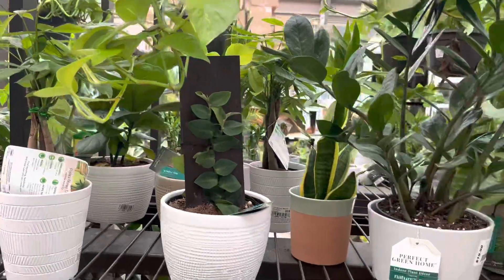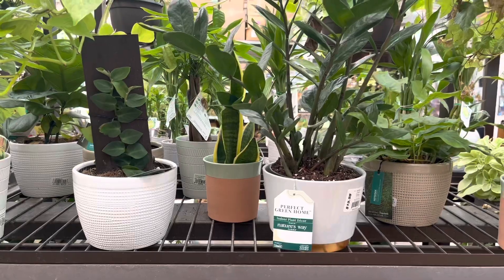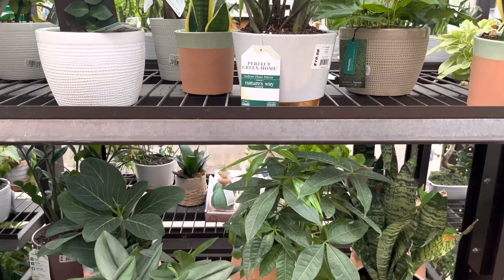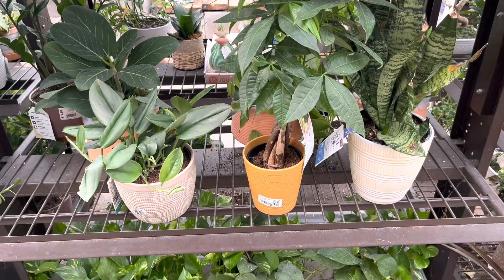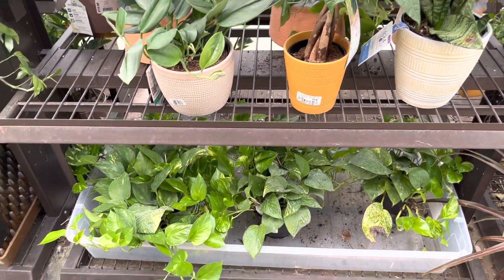Starting off right here are some Costa Farms plants. There are shingle plants, ZZ plants, and down here are some more Costa Farms plants.